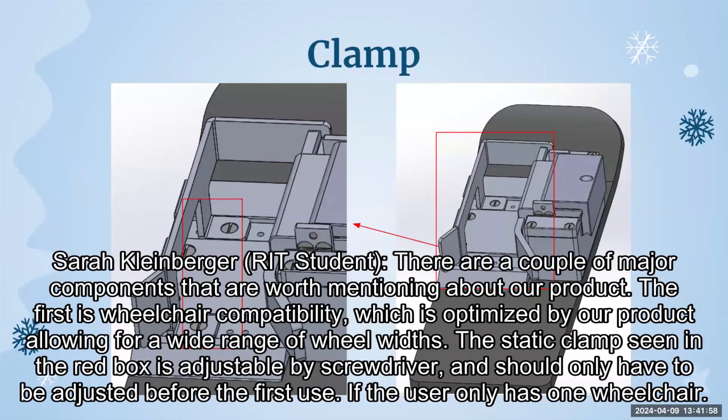There are a couple of major components worth mentioning about our product. The first is wheelchair compatibility, which is optimized by our product allowing for a wide range of wheel widths. The static clamp, seen in the red box, is adjustable by screwdriver and should only have to be adjusted before the first use if the user only has one wheelchair.